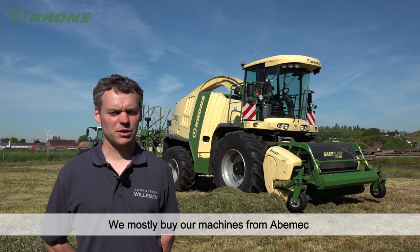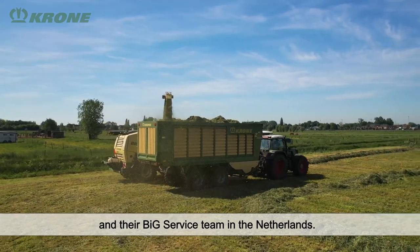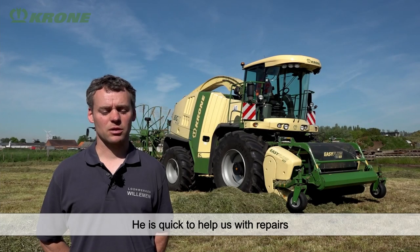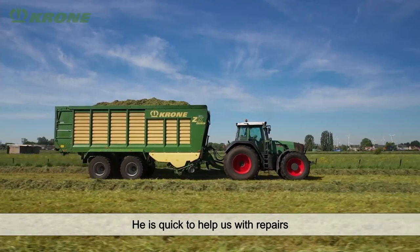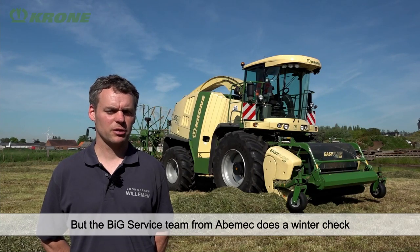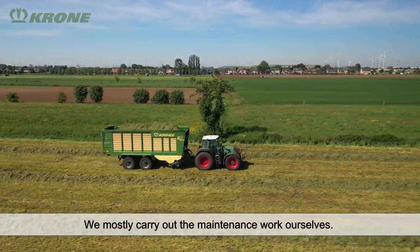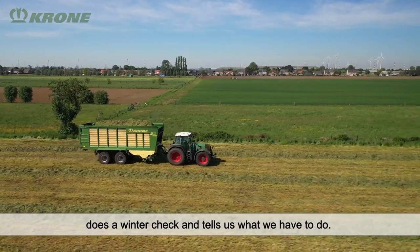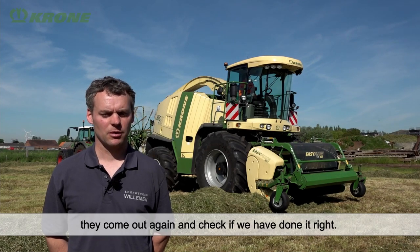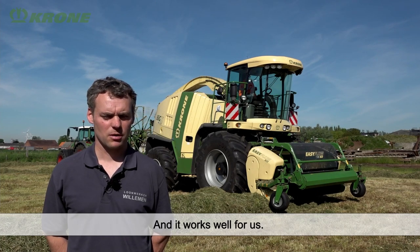With our machines we work mainly with Abemec Netherlands and their large team. For the rakes, we work with dealer Peters from Essen. When something breaks down, Abemec comes with their big team and brings everything needed — they record what needs to happen, we carry out the work, and they come to check if it has been done correctly. That works very well with the costs, and the machines are kept in good condition.